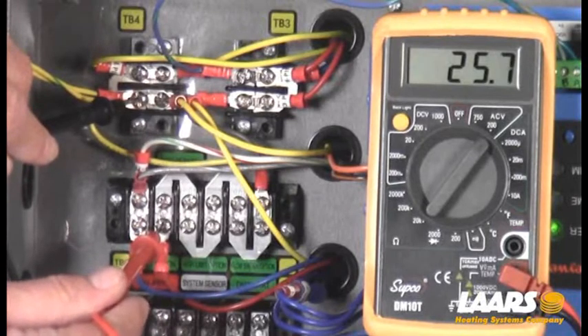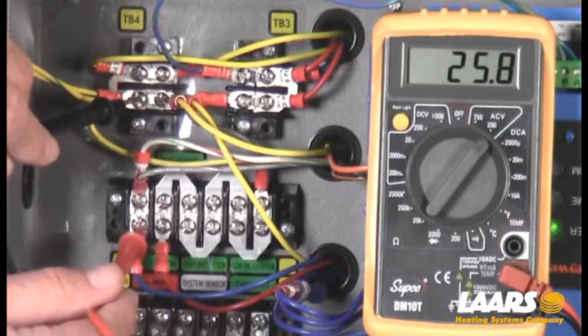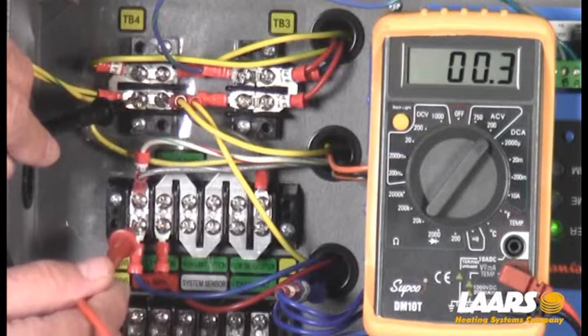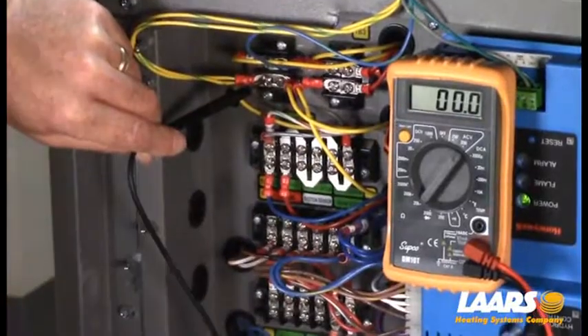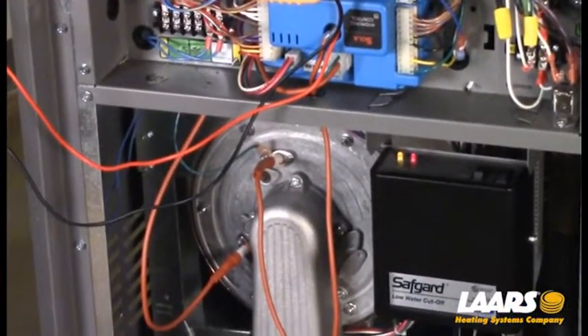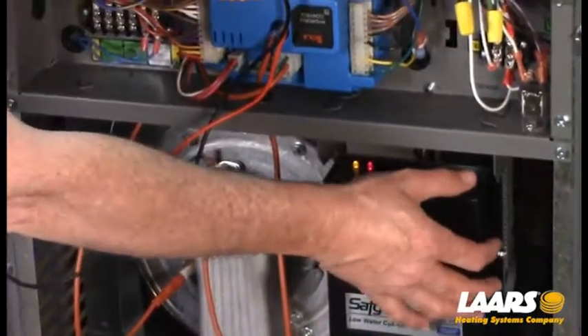I have power here on the inlet of my low water cutoff, but not on the outlet. That means my low water cutoff is tripped. Right here you can see I've actually tripped it for this demonstration, and you can then reset it.